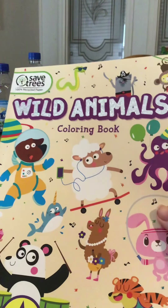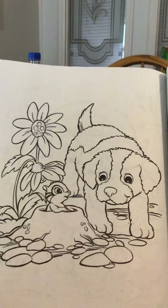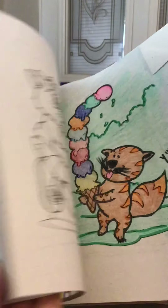And I also got for myself a little coloring book — I just felt like doing some coloring. This is the Wild Animals coloring book. I already did a little bit of coloring in this one, but they have some really cute pictures in there.